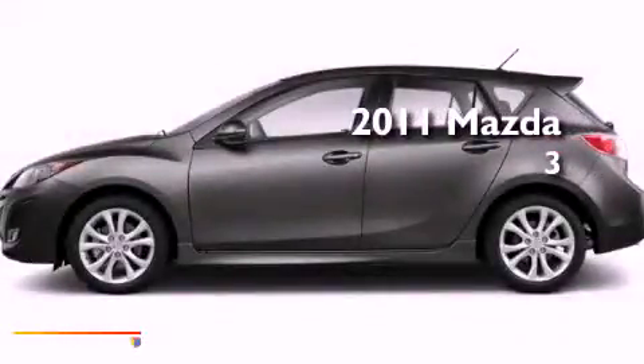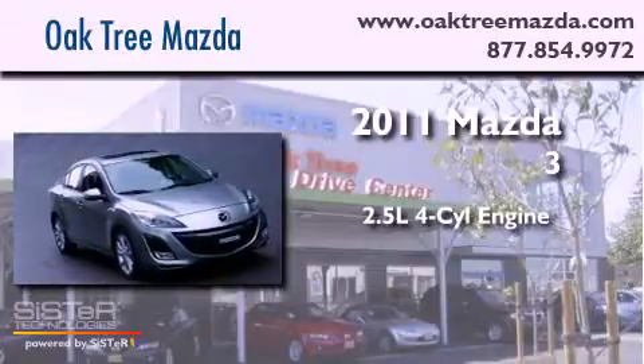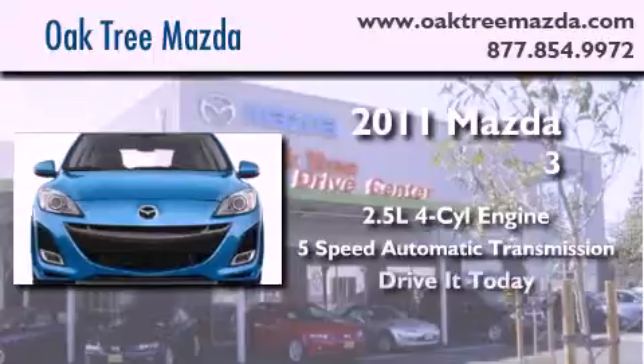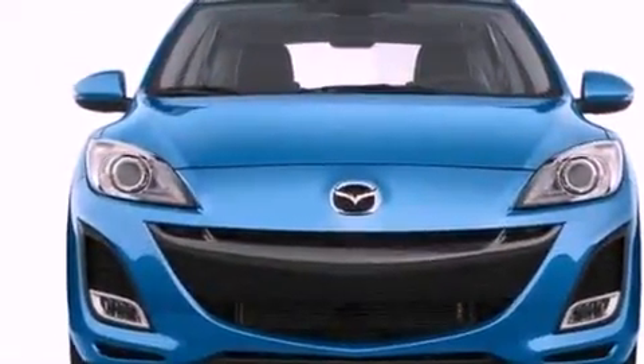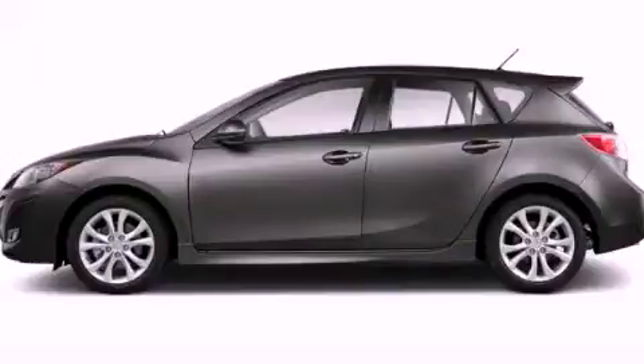This is a brand new 2011 Mazda 3. It features a 2.5 liter 4-cylinder engine and a 5-speed automatic transmission. This automobile won't last long at this price, call and arrange a test drive now.